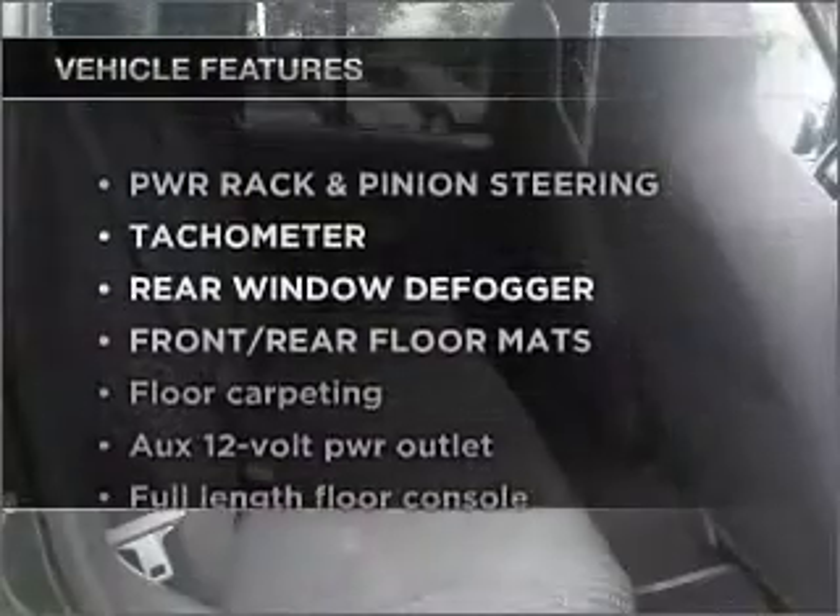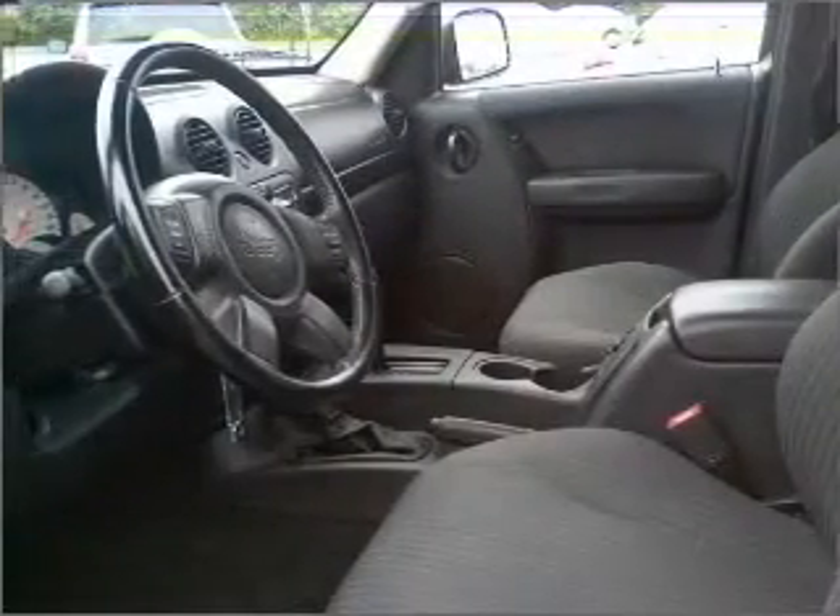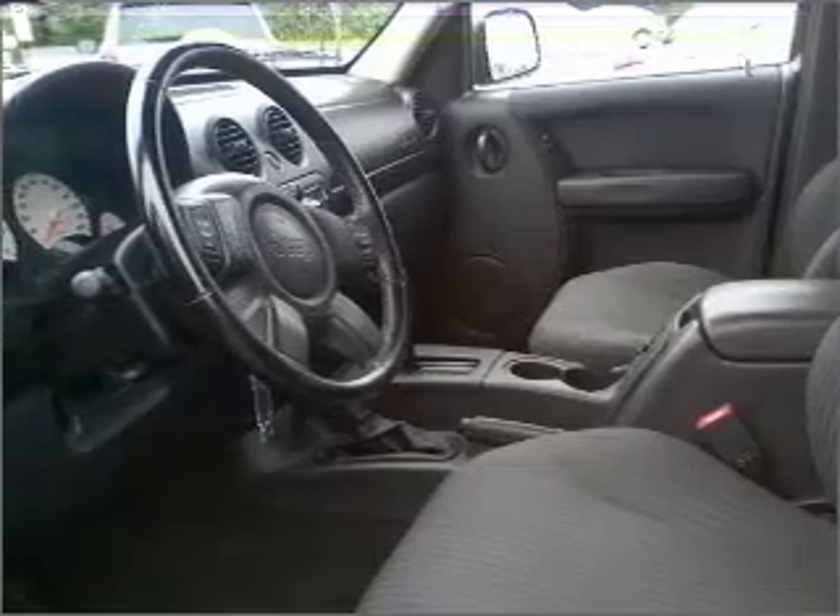And with these notable features, you won't want to miss out on the opportunity to own this amazing vehicle: Power Door Locks, Power Windows, Power Steering, Cruise Control, and AM-FM Stereo.